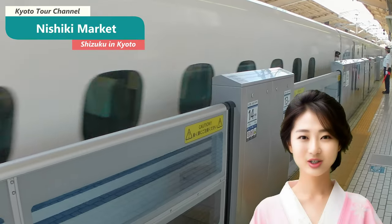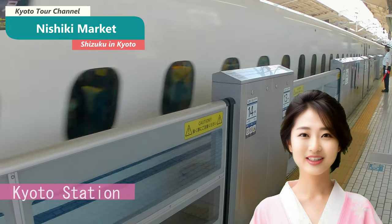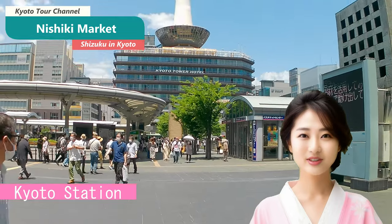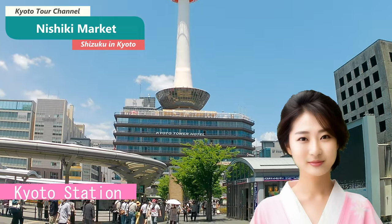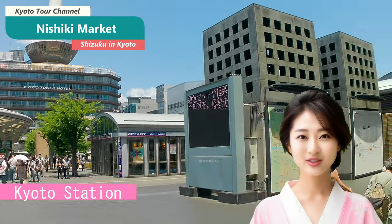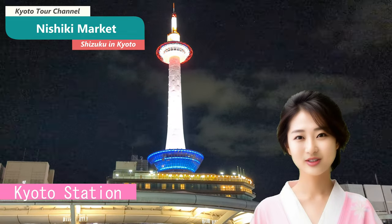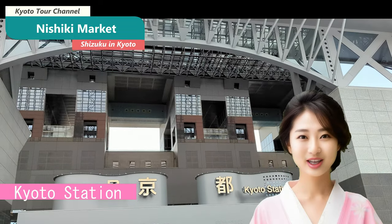Hello, I'm Shizuku, your Kyoto tour guide. If you're interested in Kyoto sightseeing but worried about where to visit and how to get around, watching this video will undoubtedly make your Kyoto trip even more memorable. In this video, I, Shizuku, who lives in Kyoto, will share helpful information about Kyoto sightseeing that only locals know. So please watch until the end.